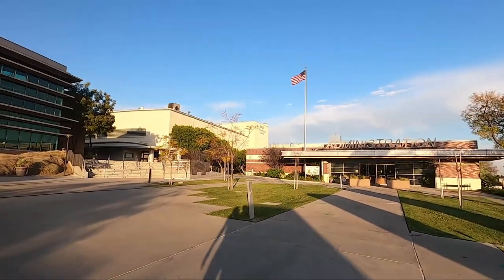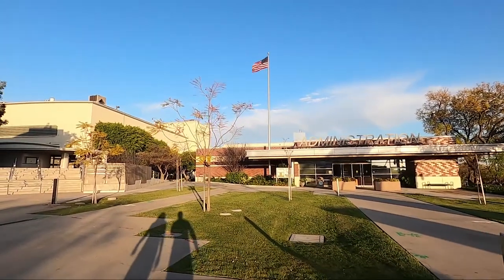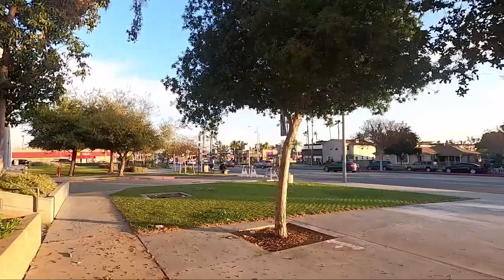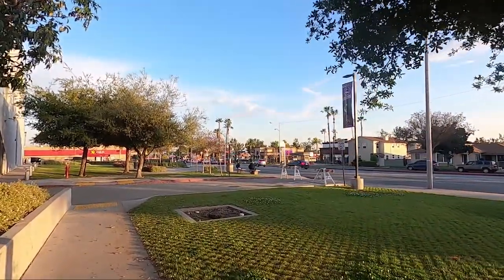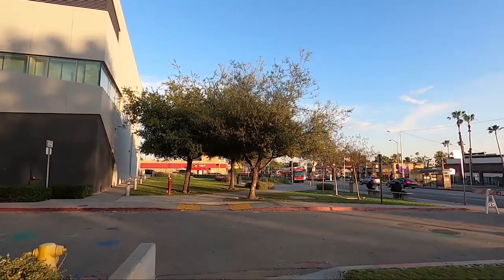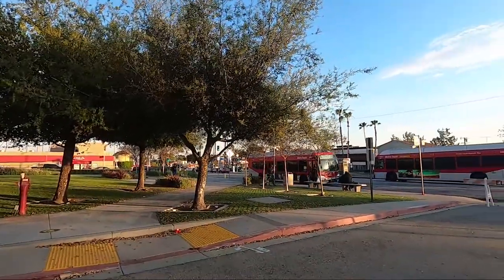This right here is their administration building — fairly small compared to all the other buildings. It has the USA flag. They need to be short so the USA flag can be tall. This school is actually right in the middle of the city, so there's a lot of fast food restaurants surrounding it — Del Taco, Taco Bell, Carl's Jr. And if you don't have a car, there's easy access to buses.